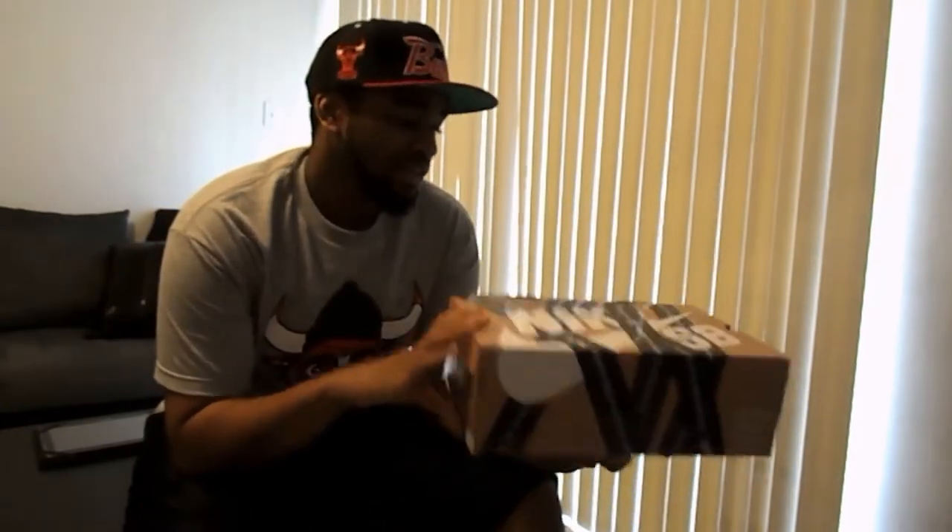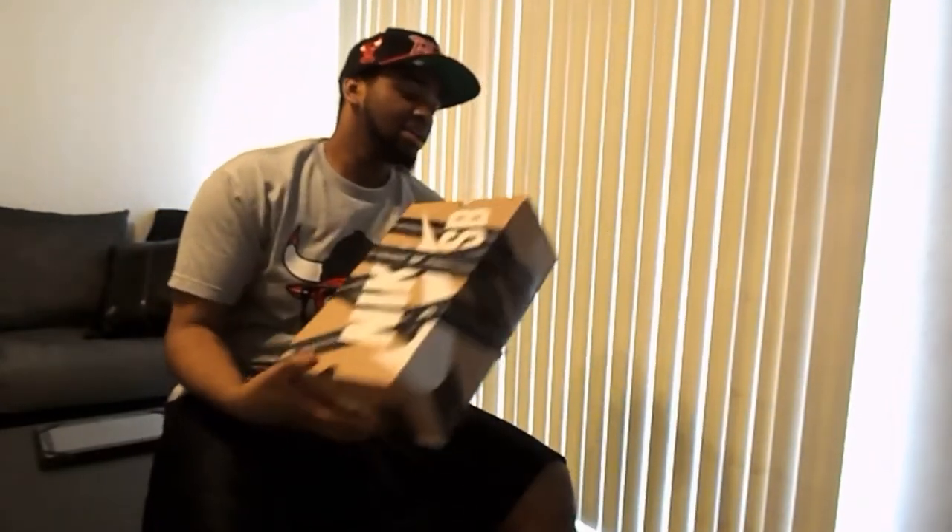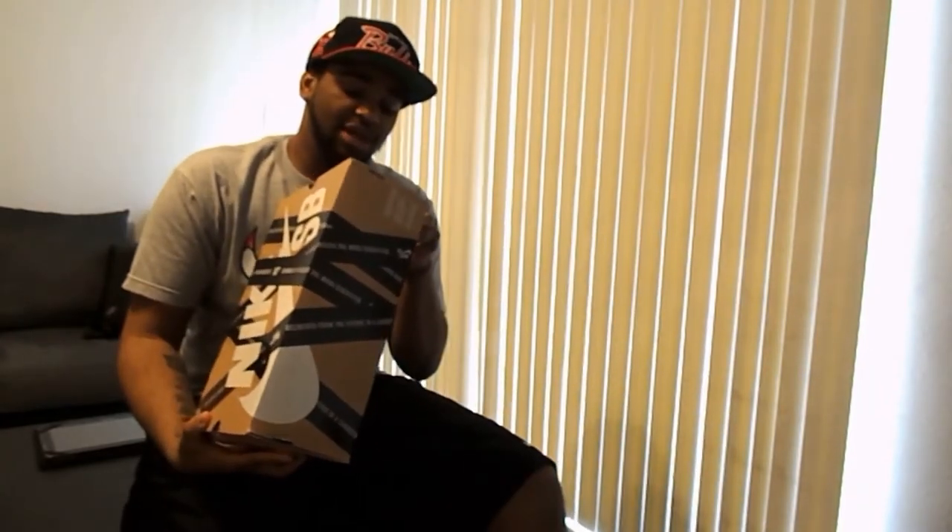Alright YouTube, back at it again — Chuck T. Already put up the Great Vibe review and the UN 33 review as well, but now we're back to the base, of course my favorite style of shoes, what I have the most of — the Nike SB.